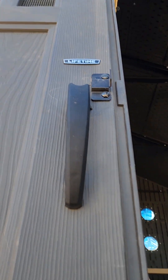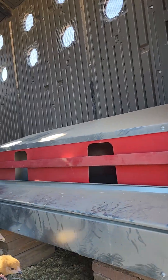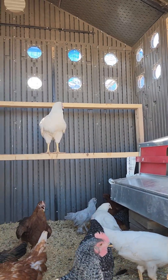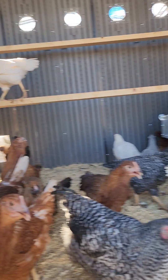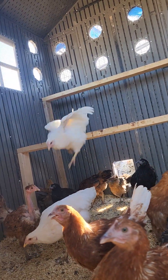This used to be just a normal shed, but my parents and siblings turned it into their coop. And here are some roosting birds — that's what she's on.